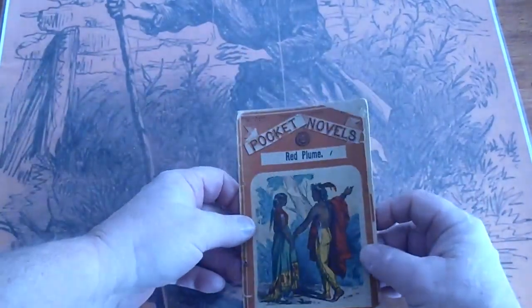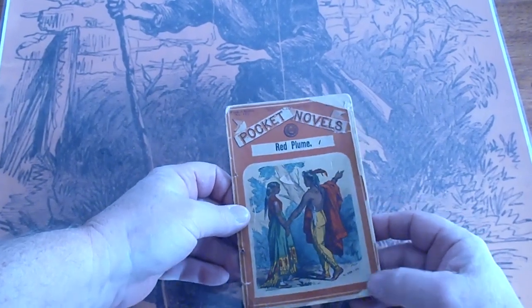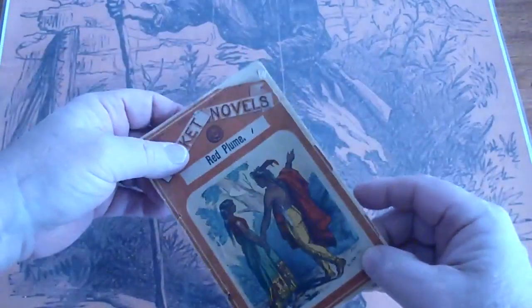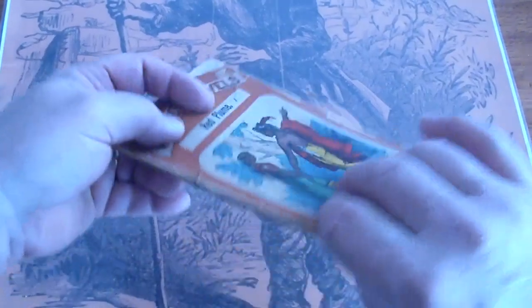The Red Plume, Beatles' Pocket Novels, number 131. It's got a couple of pieces missing on either corner, and there's a piece missing along the edge also.